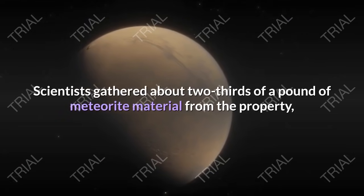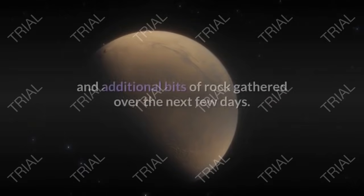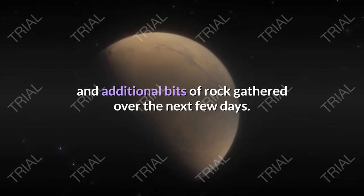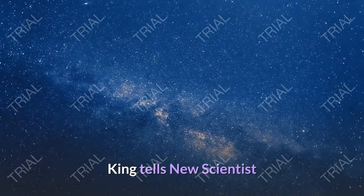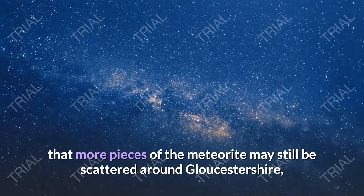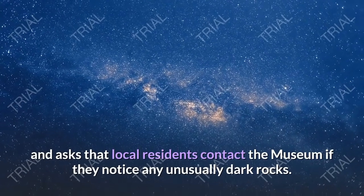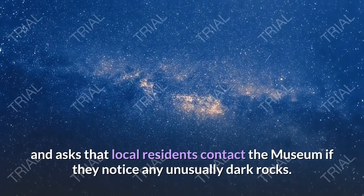Scientists gathered about two-thirds of a pound of meteorite material from the property, including what was scattered on the driveway and additional bits of rock gathered over the next few days. King tells New Scientist that more pieces of the meteorite may still be scattered around Gloucestershire, and asks that local residents contact the museum if they notice any unusually dark rocks.